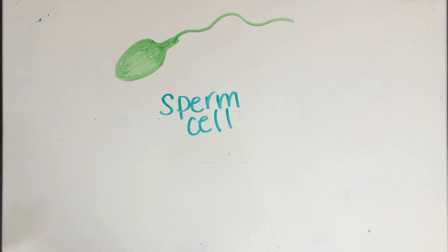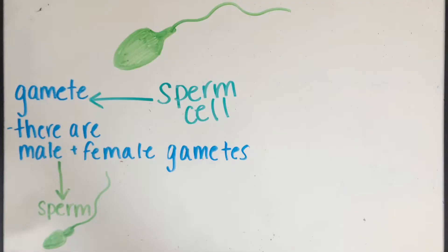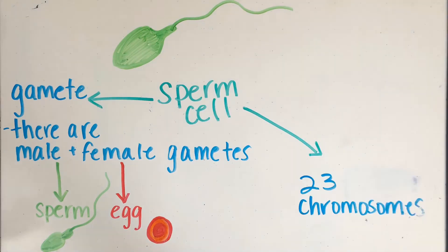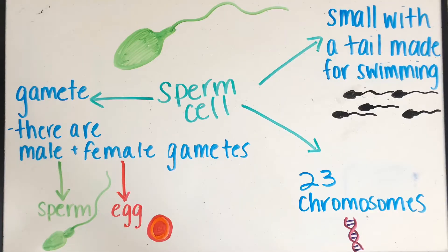The first thing we're going to talk about is the sperm cell. The sperm cell is a type of gamete. There are two types of gametes: a male and a female gamete. The male is your sperm cell and the female is your egg cell. All gametes contain 23 chromosomes. Sperm cells are small with a tail that's made for swimming, which helps them do their function.